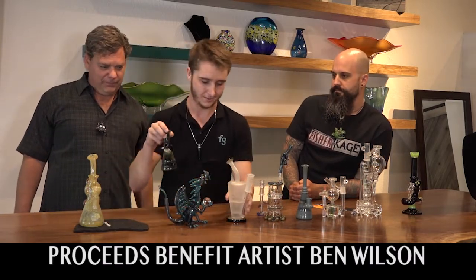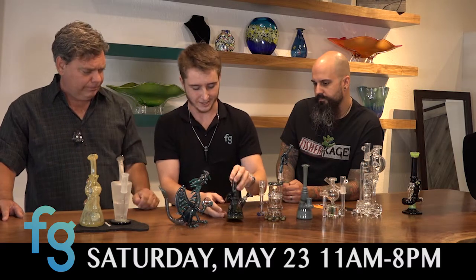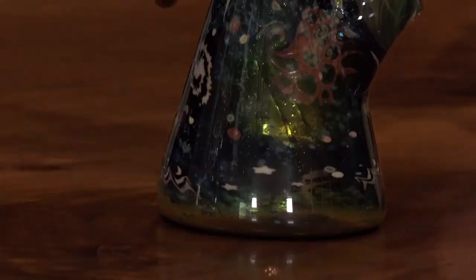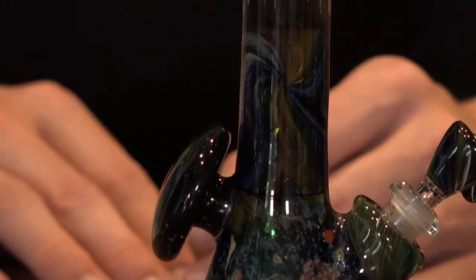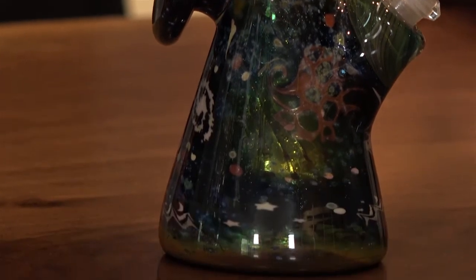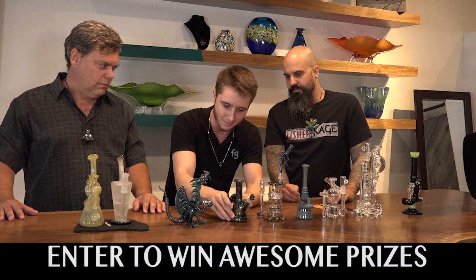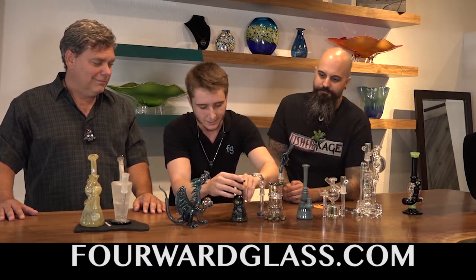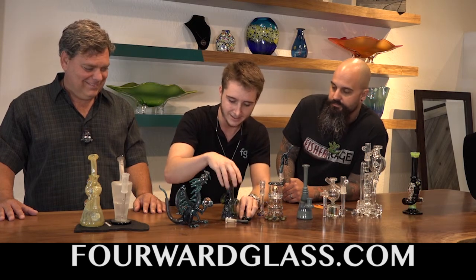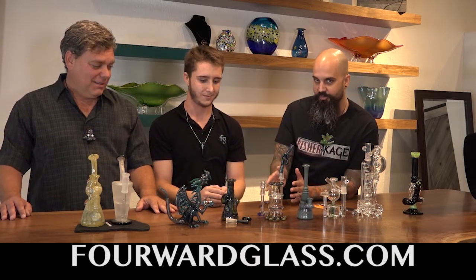The piece that takes two weeks is this one right here. It takes two weeks because you have to individually cold-work each shape and picture, which takes at least a day per individual picture. You can cut down each picture for multiples — like the trees that line the bottom, the stars that run around, and each individual ball. This center section had to be individually made and then welded on between the mouthpiece and the base of the beaker. And there's a space cap on the back, as well as a space downstem and a space slide.